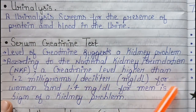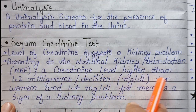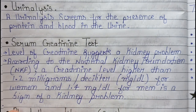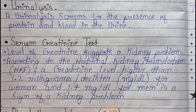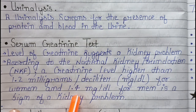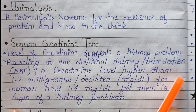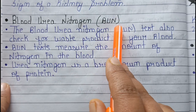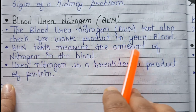According to the National Kidney Foundation (NKF), a creatinine level higher than 1.2 mg/dL for a woman and 1.5 mg/dL for a man is a sign of a kidney problem.